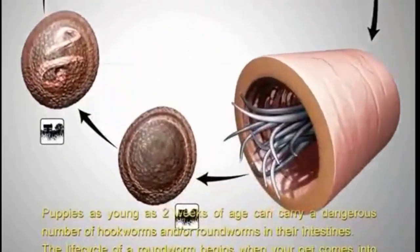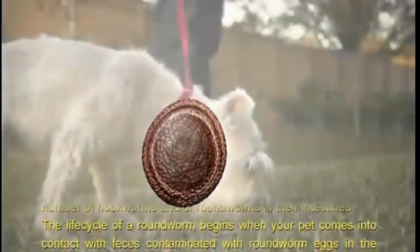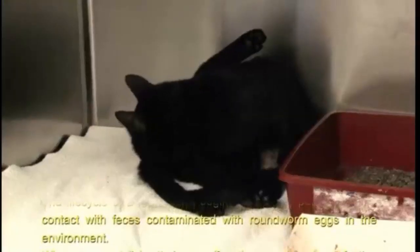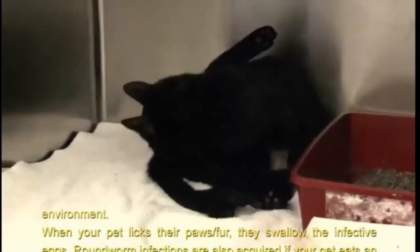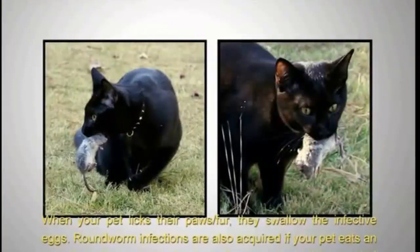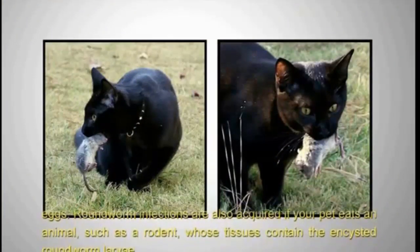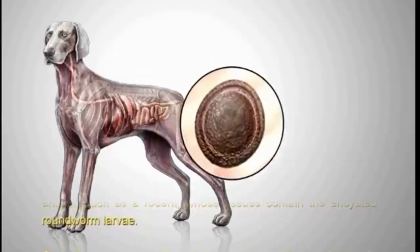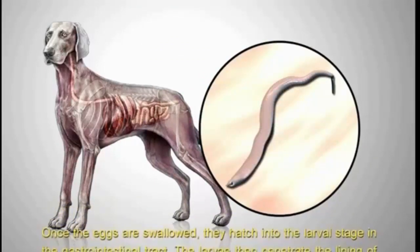The life cycle of a roundworm begins when your pet comes into contact with feces contaminated with roundworm eggs in the environment. When your pet licks their paws or fur, they swallow the infective eggs. Roundworm infections are also acquired if your pet eats an animal such as a rodent whose tissues contain the encysted roundworm larvae. Once the eggs are swallowed, they hatch into the larval stage in the gastrointestinal tract.